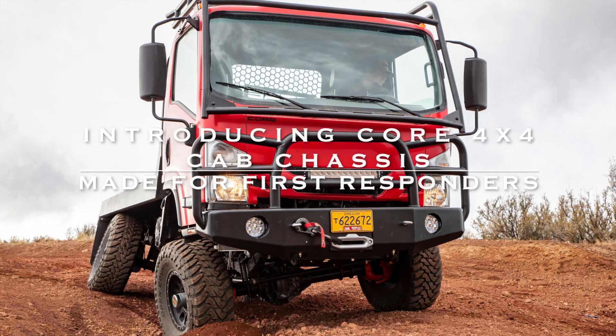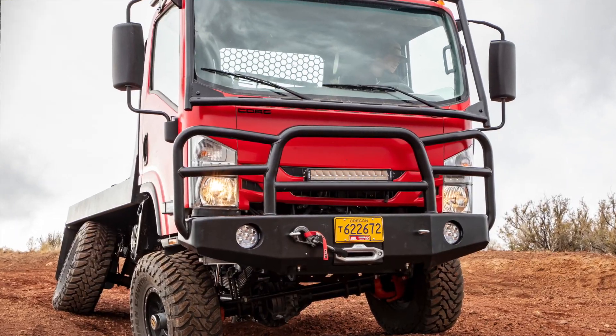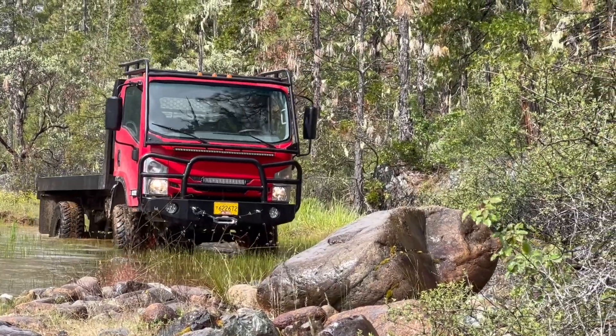Introducing the Core 4x4 chassis, designed and built in Central Oregon. Based on the proven N-Series Isuzu, they pack a lot into a surprisingly small footprint.